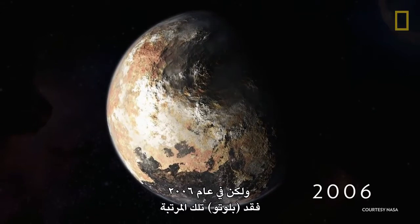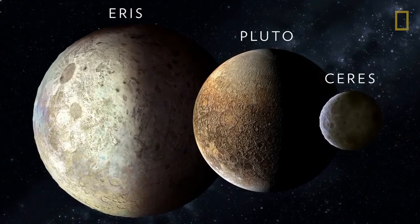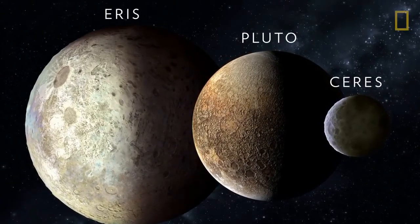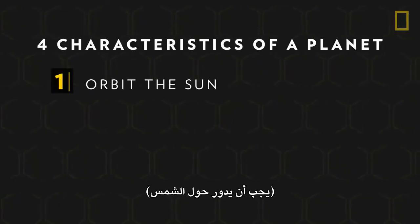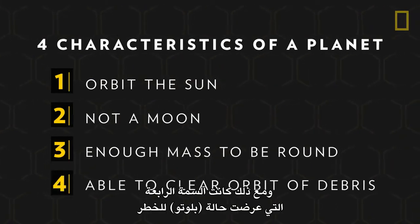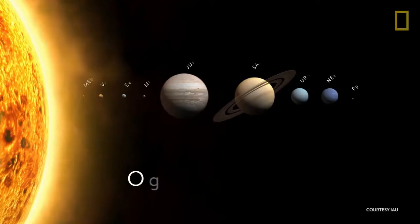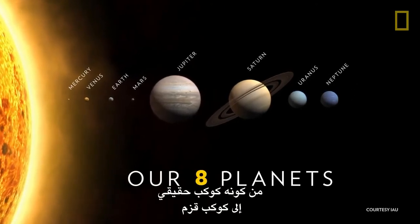But in 2006, Pluto lost this status. At the time, worlds similar to Pluto were being discovered deeper in the Kuiper Belt, which initiated close scrutiny of Pluto and the definition of a planet. The International Astronomical Union evaluated Pluto based on the characteristics necessary to be a true planet: it must orbit the sun, is not a moon, and has enough mass and gravitational pull to assume a round shape. However, it was the fourth characteristic that compromised Pluto's status — its inability to clear its orbit of debris. So Pluto was reclassified, and arguably demoted, from being a true planet to a dwarf planet.